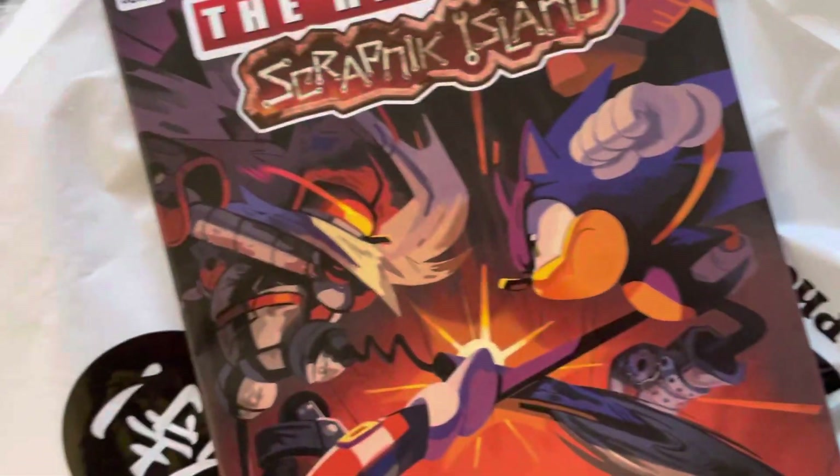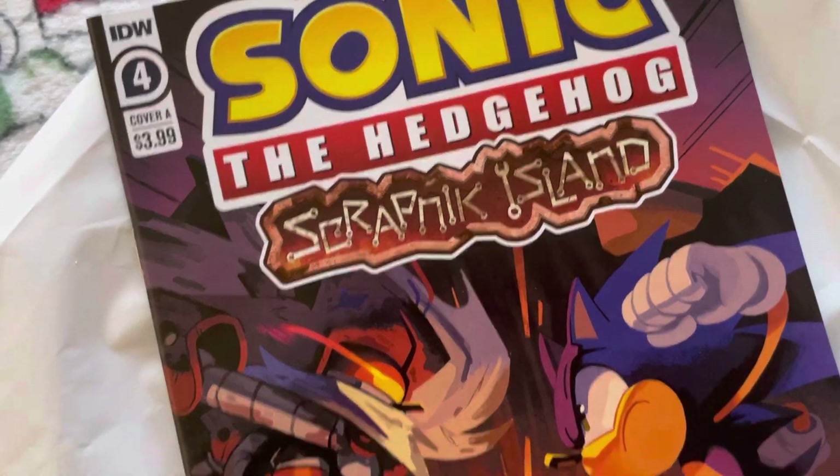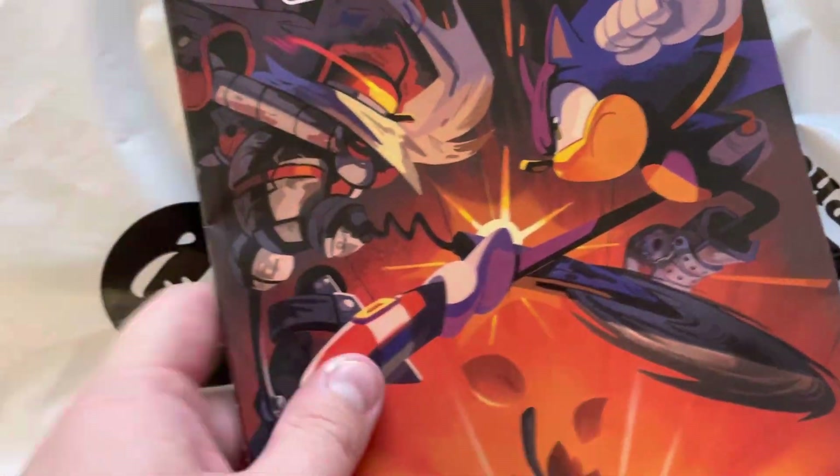And the last comic book I picked up is Sonic the Hedgehog: Scrap Island, issue three. Really cool.